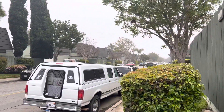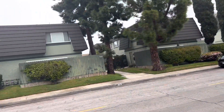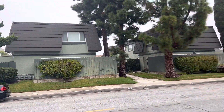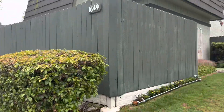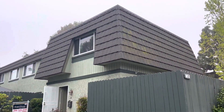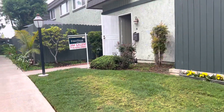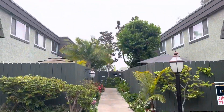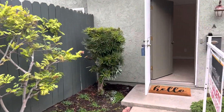We are in North Mesa Verde on Iowa Street. The other side of these buildings is the 405, and the Harbors are down there. We're looking at 1651 Iowa Street, which is this one. It's a two-bedroom, one-bath. And on the other side over here, there's schools.